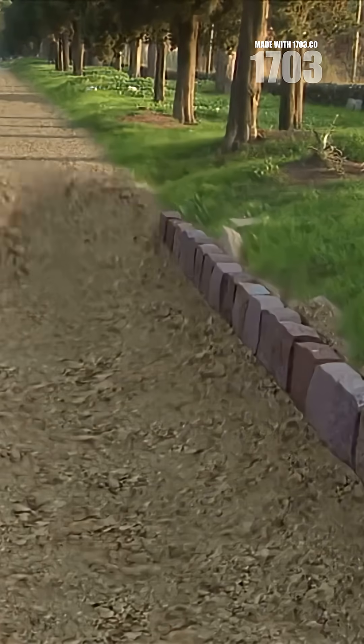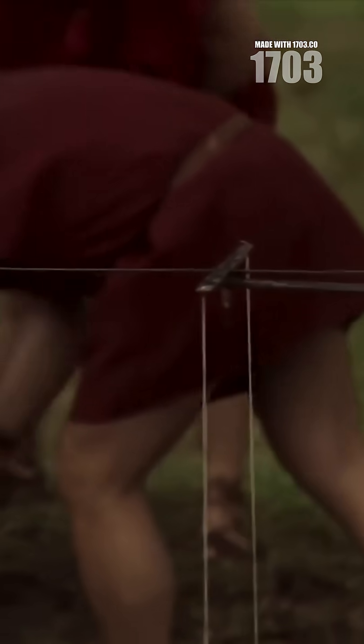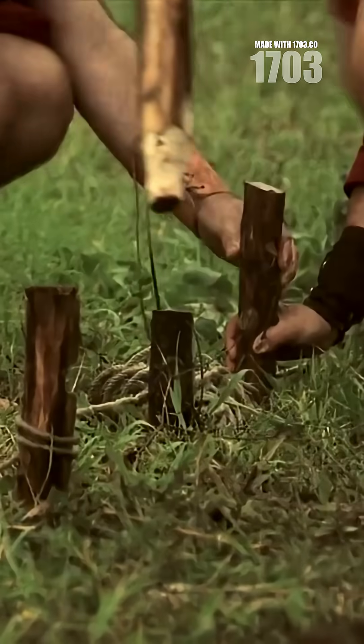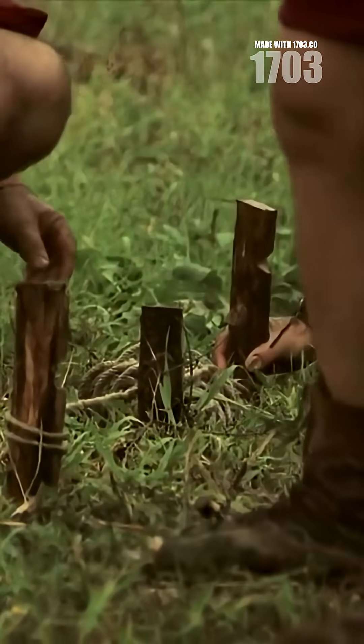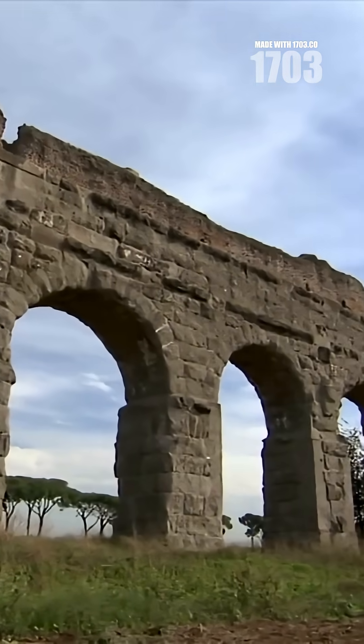While we marvel at their arches, 90% of Roman aqueducts were actually hidden underground, with engineers tunneling through mountains by dropping plumb lines from vertical shafts, digging from both ends and meeting in the middle with astonishing accuracy.